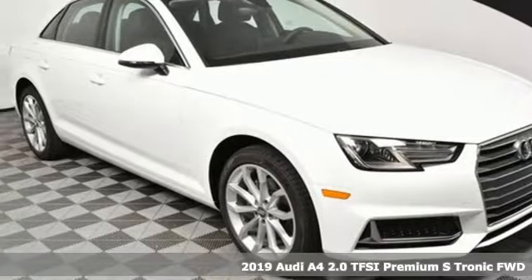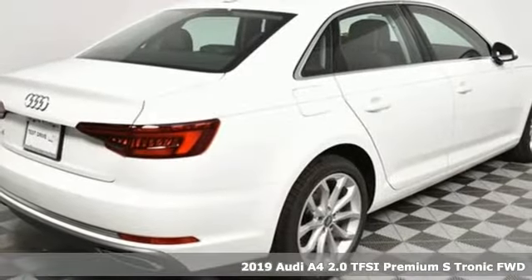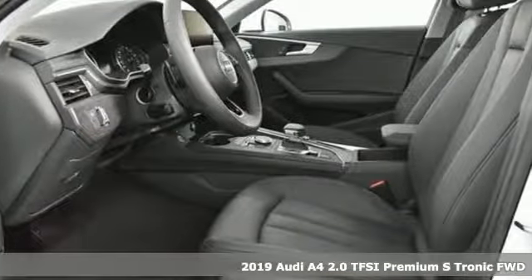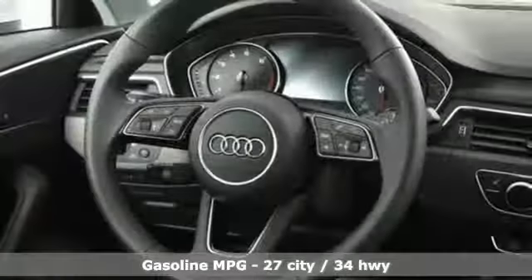Here's a new 2019 Audi A4. This captivating A4 is the sedan that delivers on luxury and performance. It comes nicely equipped with features you'll love.